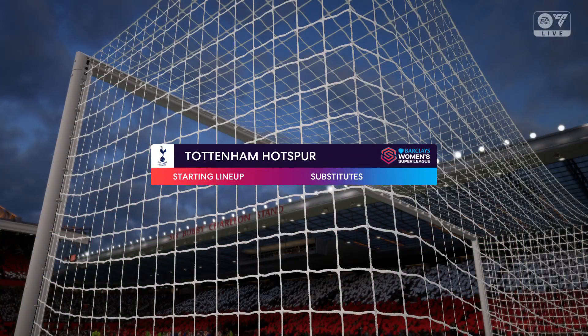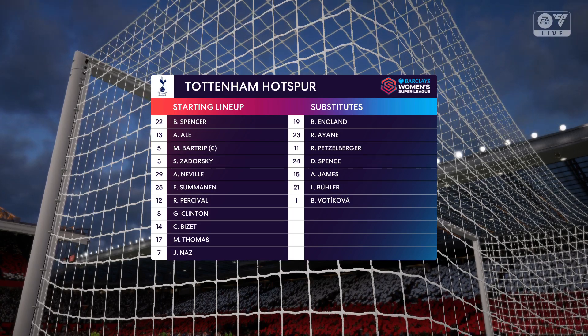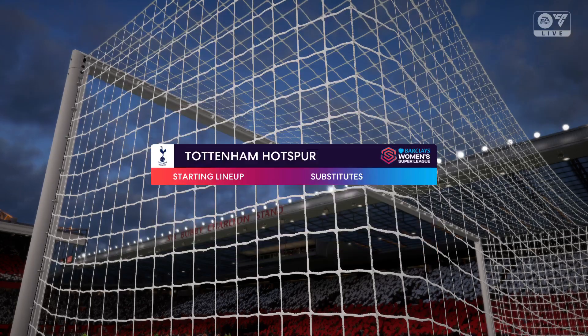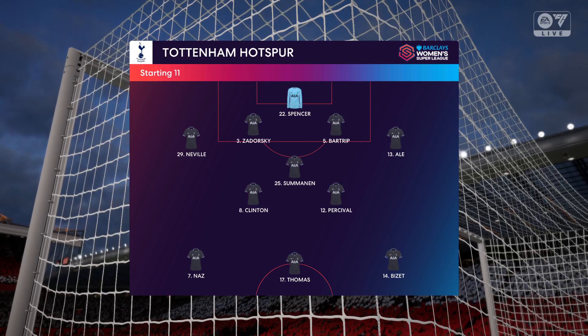This is the Spurs starting line-up. It looks like a 4-3-3, and I think in midfield they'll have one deeper and the other two a little bit further forward, but they also have that option to have the two deeper-lying midfielders if they do start to get overrun.